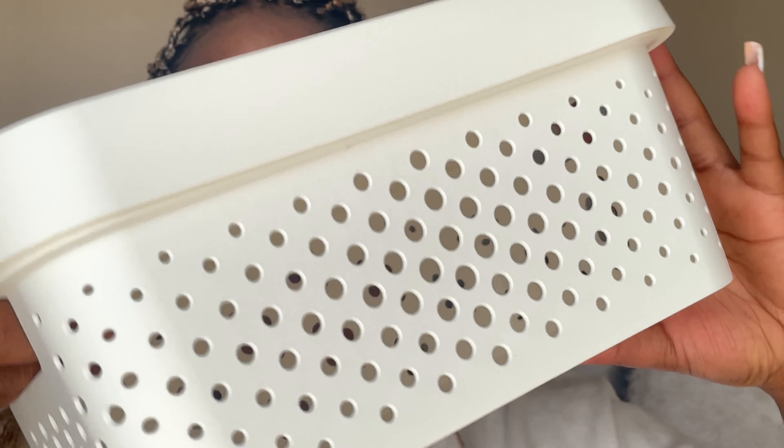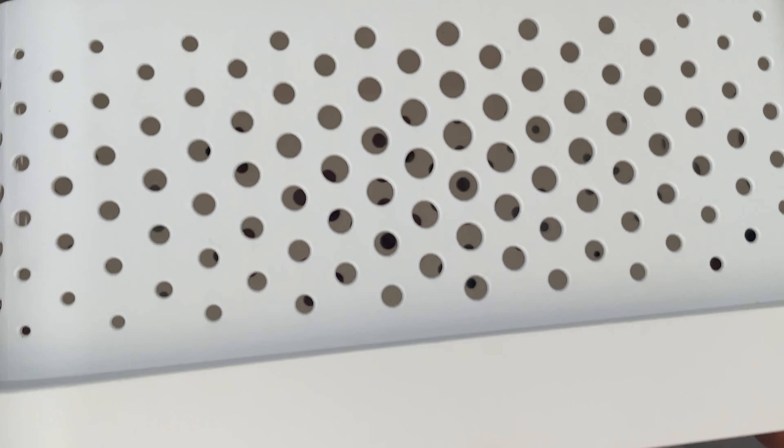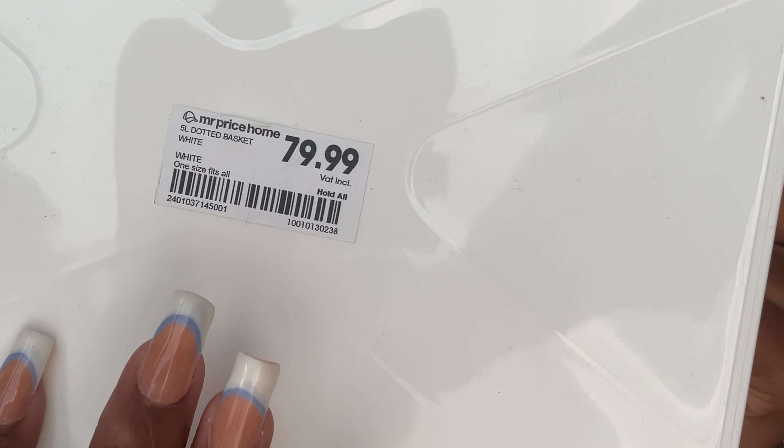So we did a whole lot of groceries and I'm home right now. I am tired, literally. I'm doing a Mr. Price Home haul — basically it's just bedding. I've always wanted to have white sheets and I'm finally about to do that. I got this basket at Mr. Price Home, it was 80 rand. I'm just going to put all my hair products in it — I have a lot of hair products and I don't know where to put them.